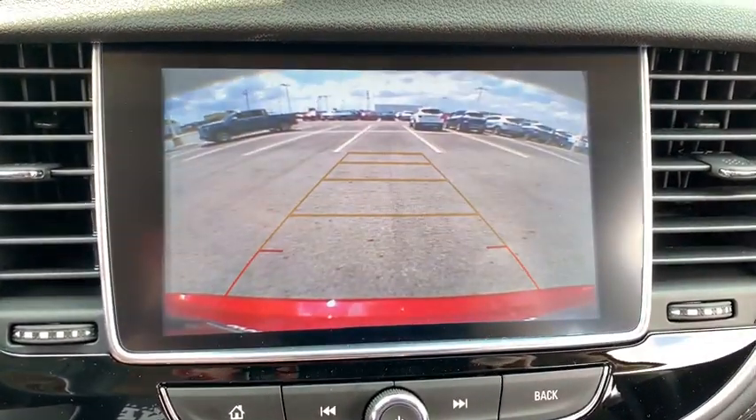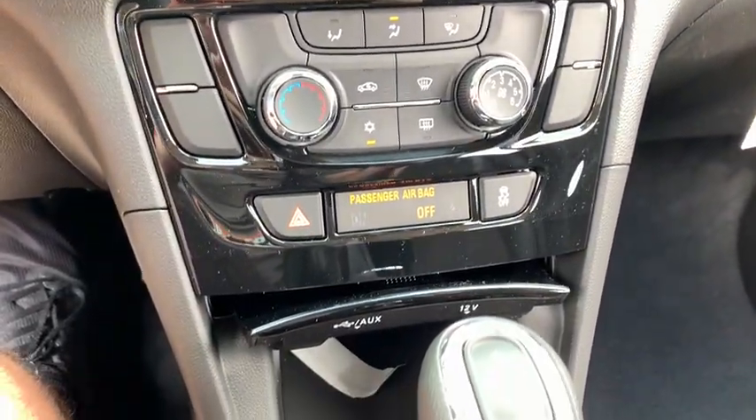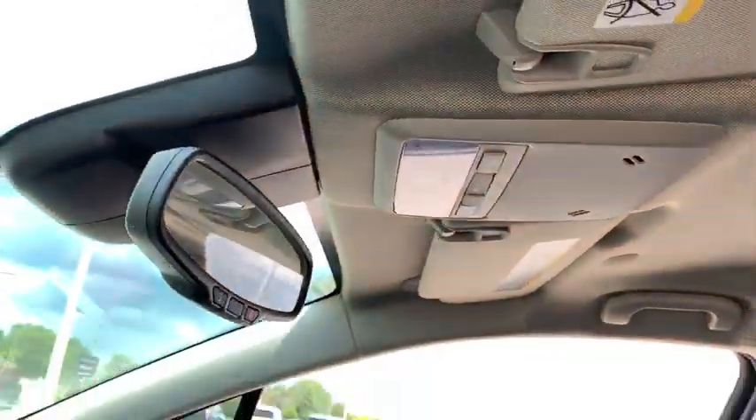Traction control, remote engine start, dual airbags, alloy wheels, power steering, four-wheel disc brakes, floor mats, compass, security system, power windows, rear window defroster, trip computer.